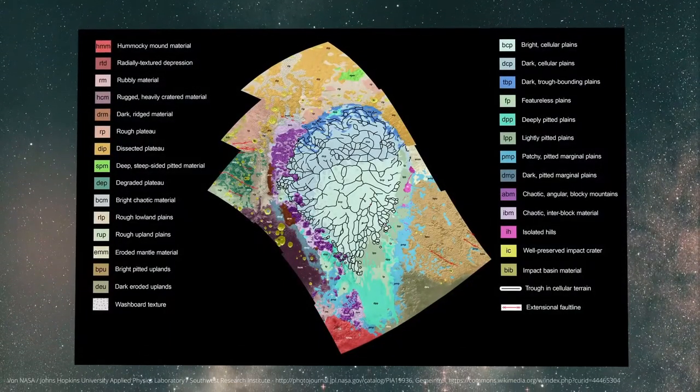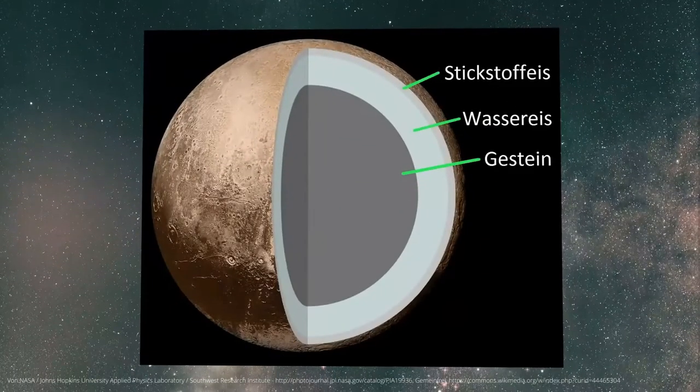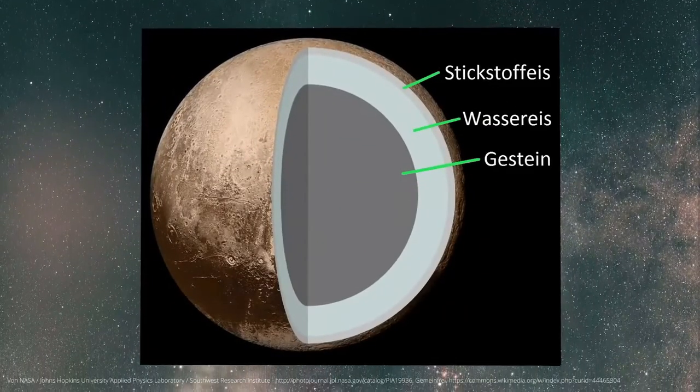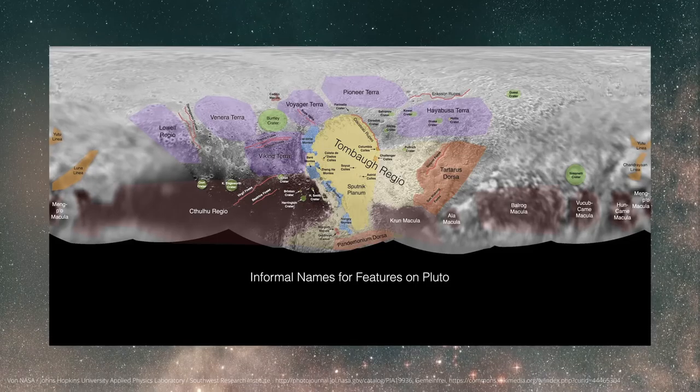And here's the thing — these volcanoes are probably still active. The researchers found that by intensively studying the area around the Kaladze supervolcano, there are none of the impact craters that normally dot the surface of Pluto, indicating that an eruption took place here only a short time ago by cosmic standards, with slush ice smoothing the surrounding area. If this were not the case, we would see many more craters.